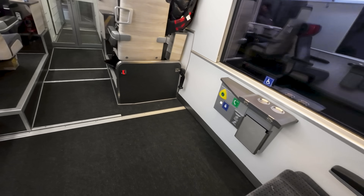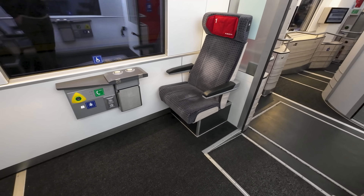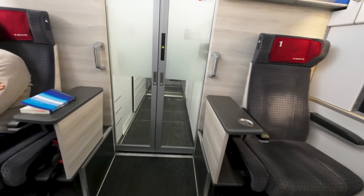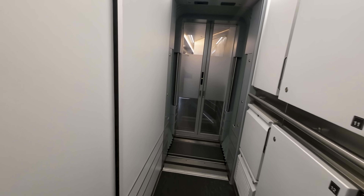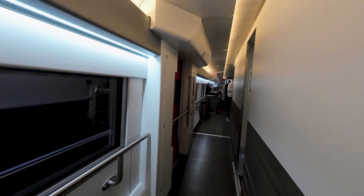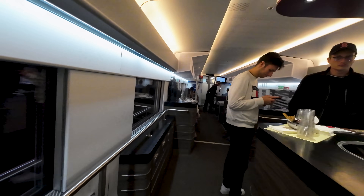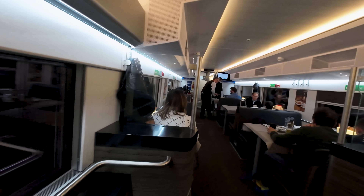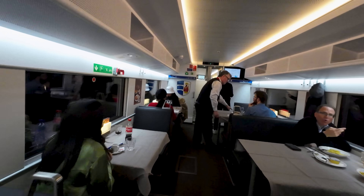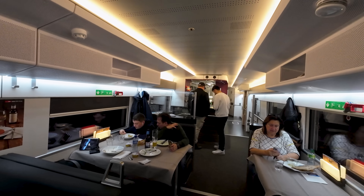Let me know what you think about this design — it seems quite clever, though I'm not sure how compliant the internal ramps are in terms of gradients. Continuing into the next carriage, which is the dining car: SBB retains a full dining car on these trains, complete with an onboard kitchen serving freshly prepared meals. Unfortunately these are at very Swiss prices, and as you can see it was really busy today, so I skipped having a meal here.